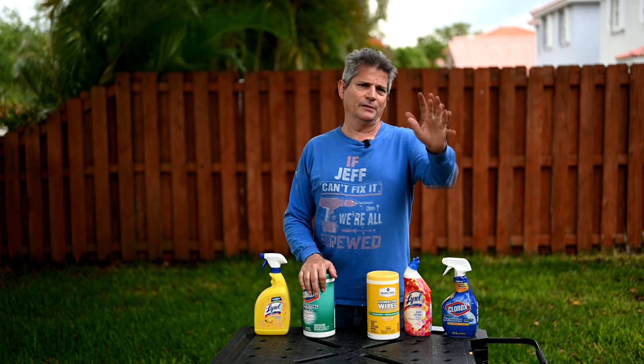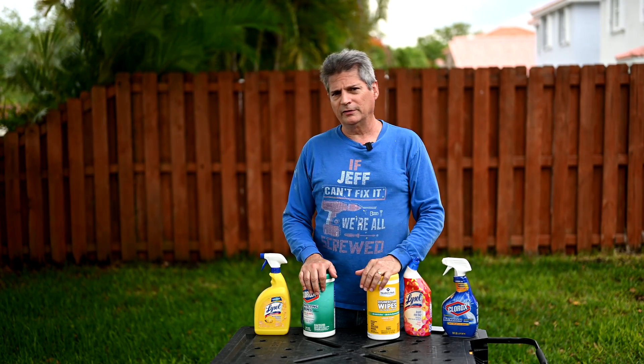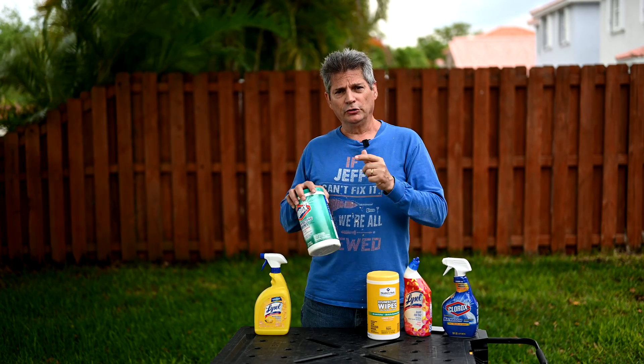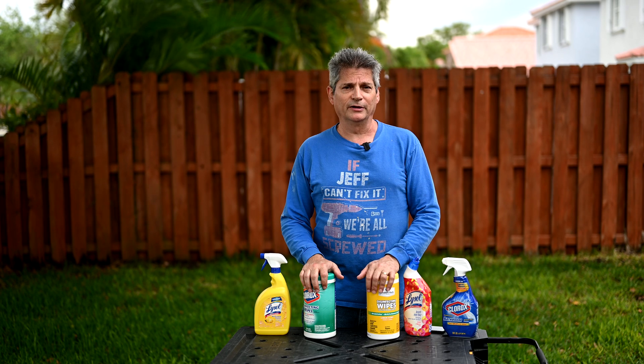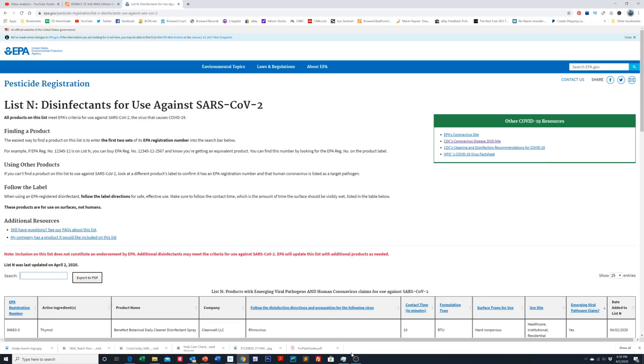Don't listen to somebody else — some neighbor, somebody on a forum that said they already checked. You look it up, your own product, yourself. In God we trust, all others bring data — that's what I always say. Now we head over to the EPA's List N on their website, and I will put a link to this in the description so you can easily get to it.